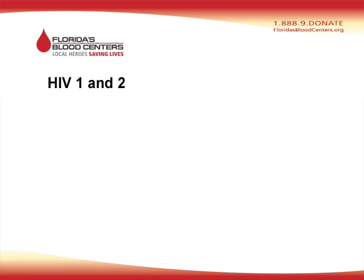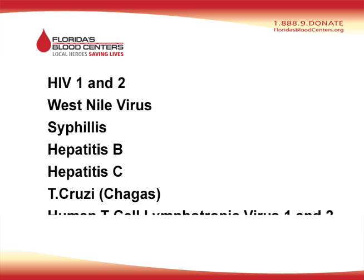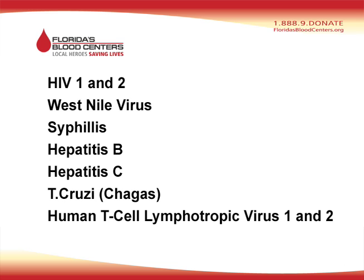We're looking at those types of diseases, usually viral, caused by a virus, that can be transmitted through blood transfusion. Those diseases include HIV 1 and 2, West Nile virus, syphilis, hepatitis B, hepatitis C, T. cruzi (Chagas), as well as the human T-cell lymphotrophic virus 1 and 2.